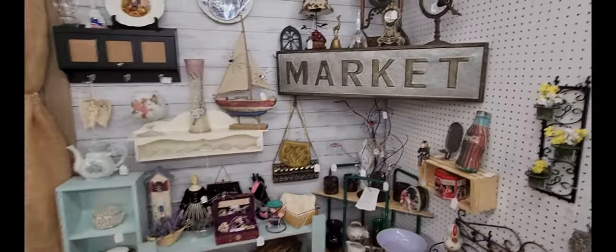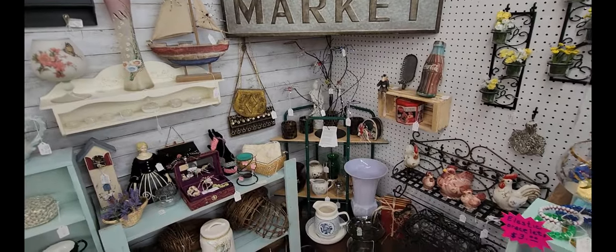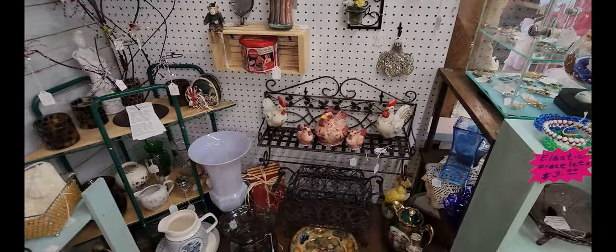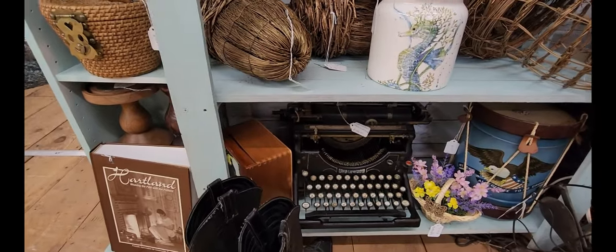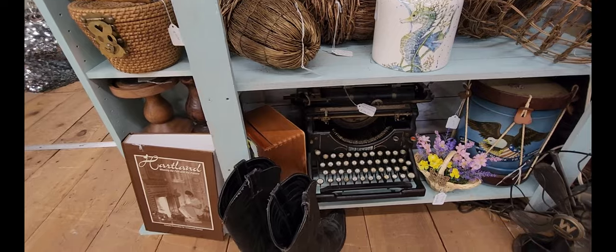Looks like they have a nice little market sign — it's pretty cool. Kind of like a little corner booth that they have right here. And some chicken-ish decor. Oh, check out this old typewriter — Typewriter 1924 Underwood — $200 for that.